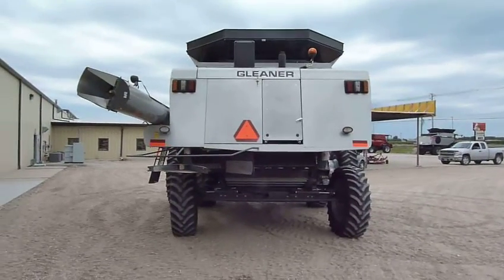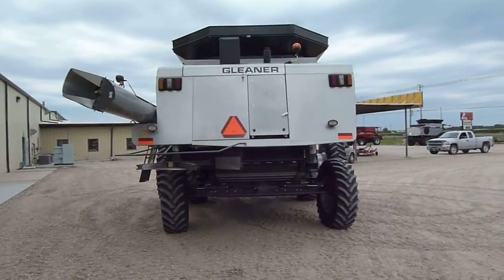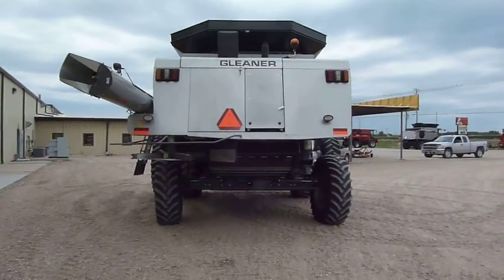This unit has just came in — it just came out of our wash bay and it's ready to go into our service department for reconditioning.